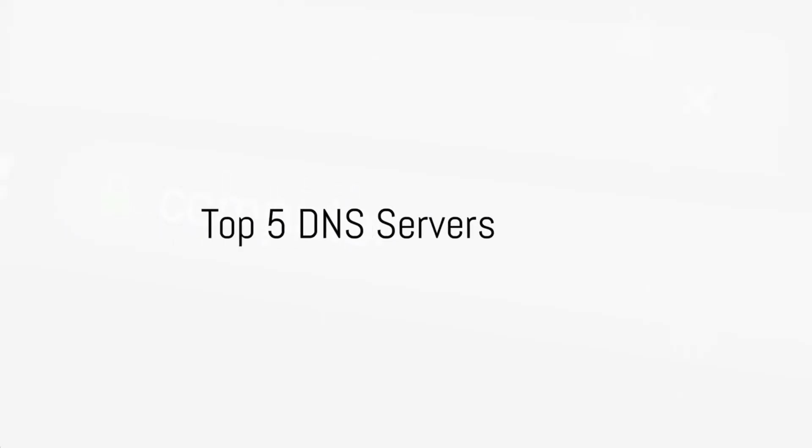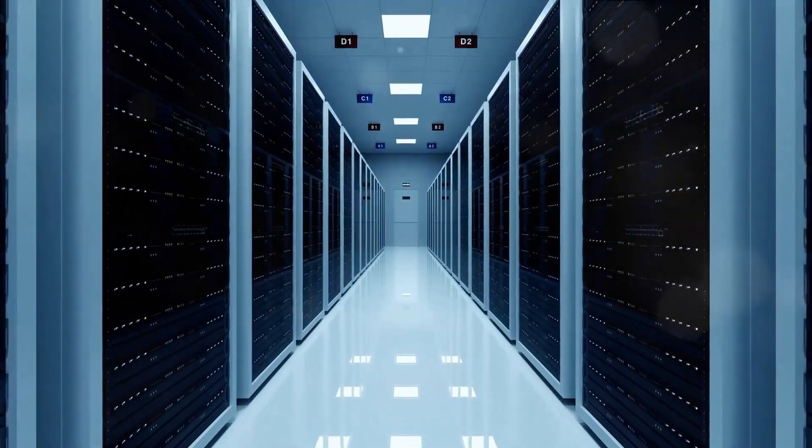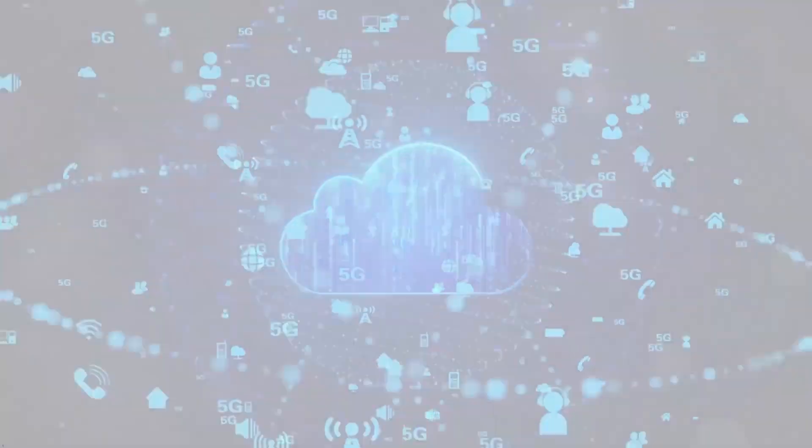Today, we'll dive into the top 5 DNS servers for Cambodia, covering all you need to know about their speed, security, ping, and reliability. Let's find out which DNS provider is the perfect match for Cambodia in 2024.